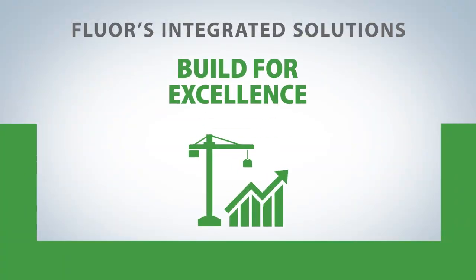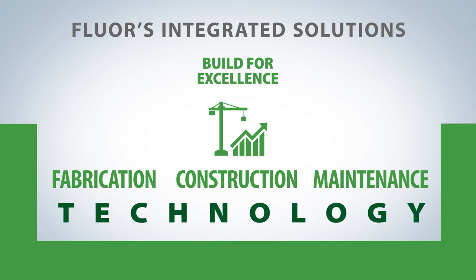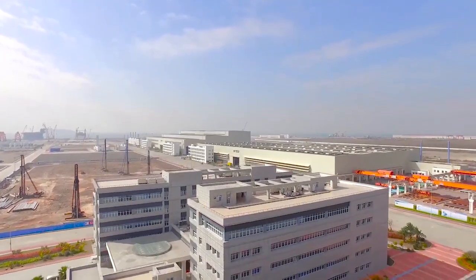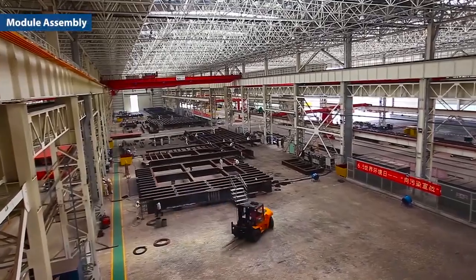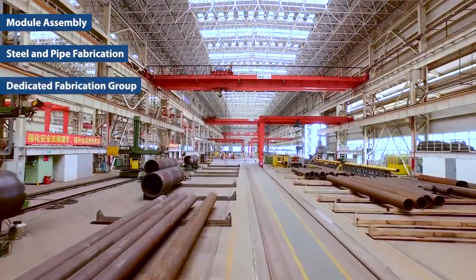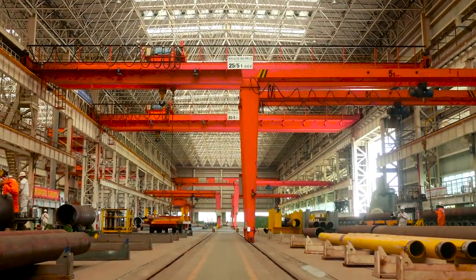Finally, Fluor builds for excellence. Our approach to fabrication, construction, and maintenance is led by technology. Fluor has global fabrication yards, including one of the world's largest fabrication yards in Zhuhai, China. The yards provide module assembly as well as steel and pipe fabrication. Our dedicated fabrication group is embedded in the project team from day one, supporting continuity from engineering through fabrication to construction site.